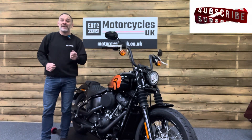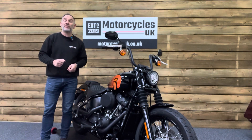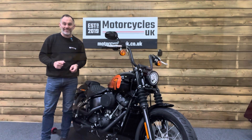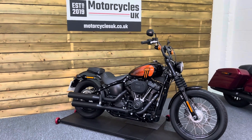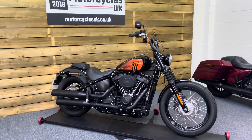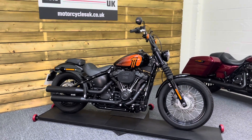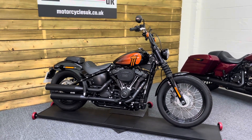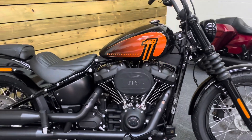Hi and welcome to Motorcycles UK. Today I'd like to show you a short video on this absolutely beautiful Harley-Davidson Street Bob 114. Here we have a Harley-Davidson FXBBS Street Bob 114 — a 2021 bike on a 71 plate with just 536 miles and one owner from new. This bike is in stunning condition as you would expect for such low mileage.